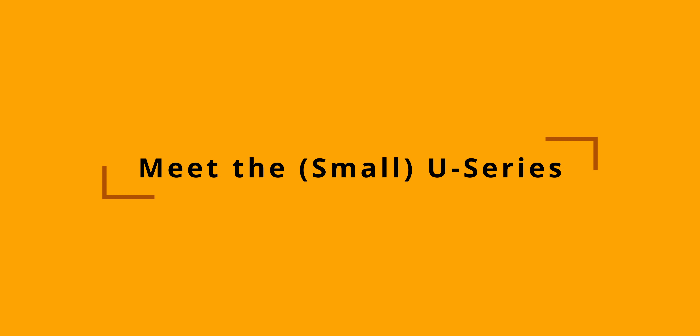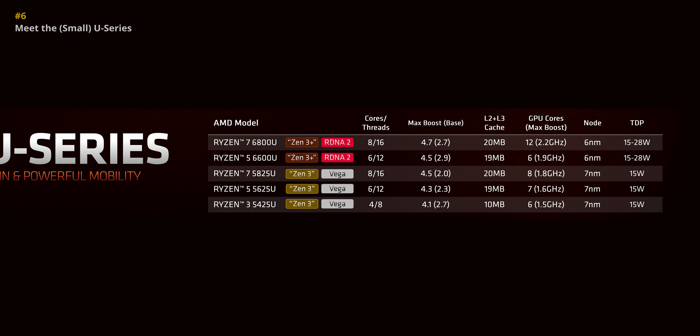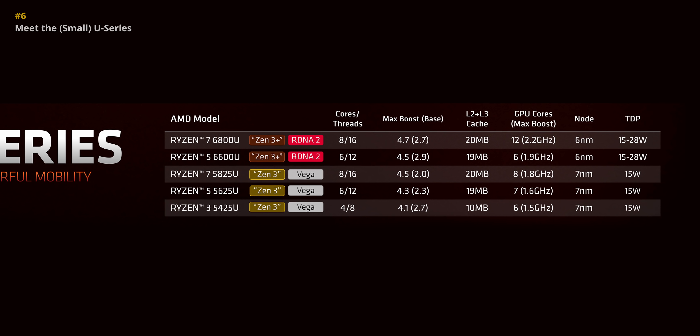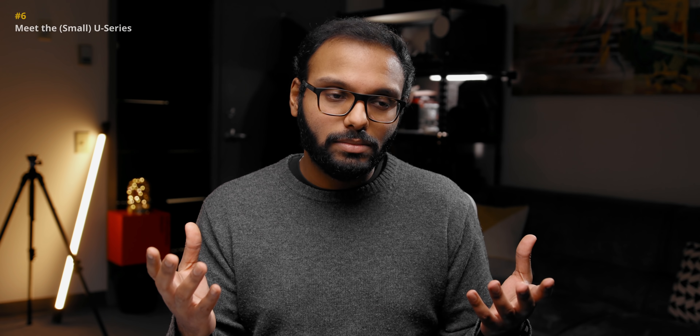With all the groundwork laid out, let's look at what AMD is actually launching. Starting with the U series — unfortunately there isn't much here. Just the 6800U and the 6600U get the new Zen 3 Plus design with RDNA 2, while the rest of the lineup is just a rehash of the previous generation with a 100MHz increase here and there. And yeah, Vega is still around. I'm really disappointed because it's one of the areas that AMD really needed a proper top-to-bottom lineup to compete against Alder Lake, but it's just not the case.